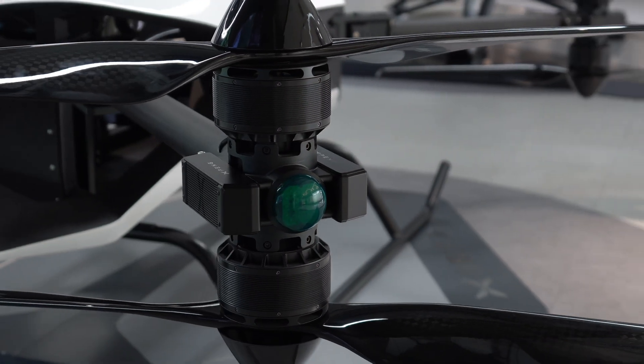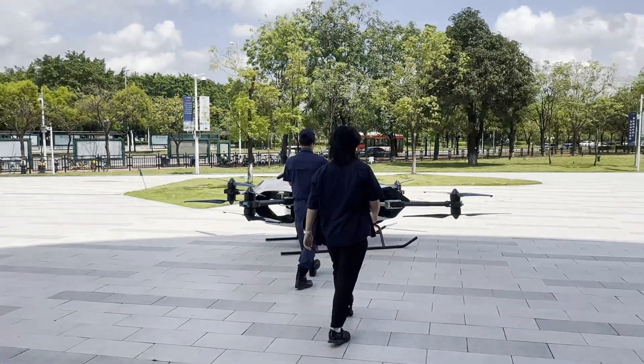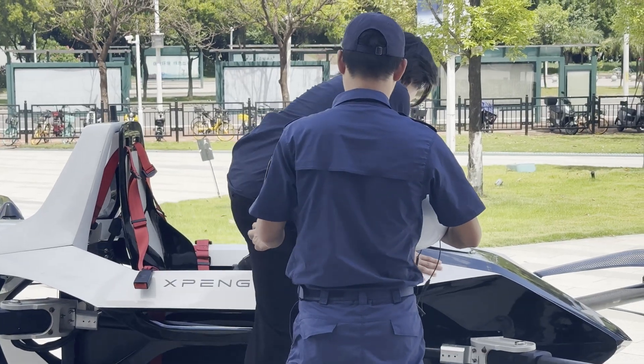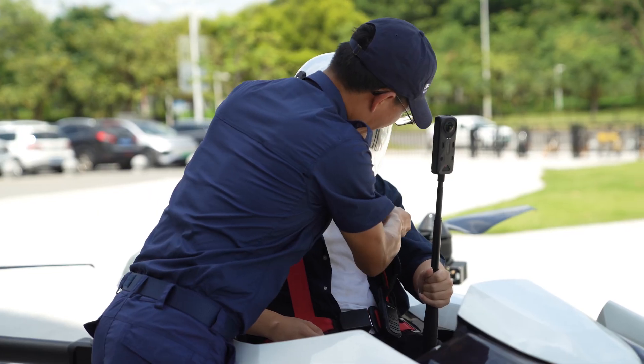In a bit, these eight powerful motors will spin up these huge carbon fiber propellers and lift me up into the sky. To get started, the flight management team placed me on a seat and securely strapped me onto this machine.